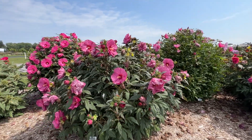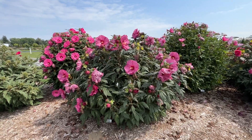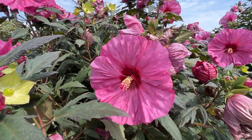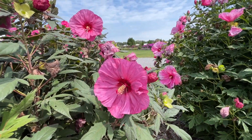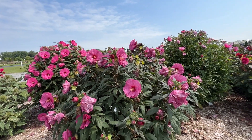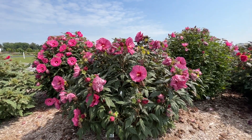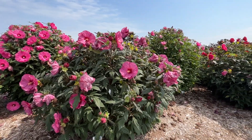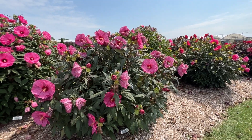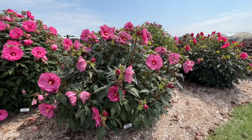Next we have Summerific Berry Awesome, one of the first in the Proven Winners Summerific collection. Berry Awesome has really nice dusty rose colored flowers, olive green foliage. One thing I should point out with all of these new introductions is they all bloom from tip to toe — some older varieties had flowers just on top, and when those were done the plant was done. With these newer varieties, flowers go up and down the stems, resulting in a longer bloom time. Hibiscus flowers usually only last one or two days, so it's important to have plants with lots of buds so you can enjoy color for up to about four weeks.